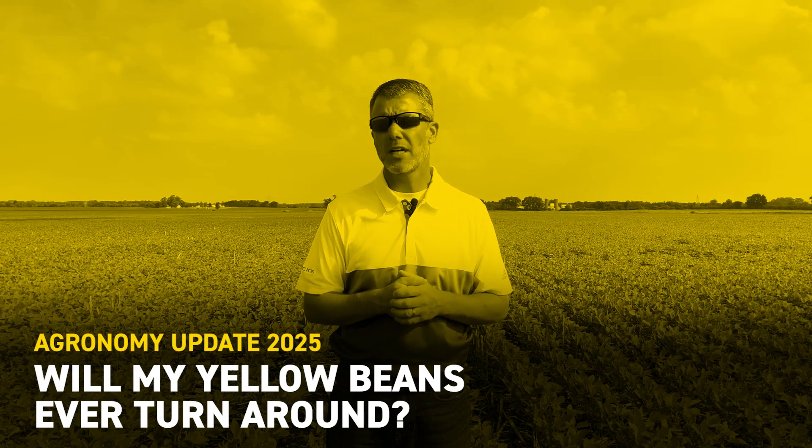Hello everybody, Luke Scholdy from The Little Grounds from Beck Tibbers. Many have been asking the question: are beans ever going to turn the corner? Are they ever going to get out of this yellow funk? And I think realistically, without some additional help, they're not going to turn the corner as quickly as most of us would like.